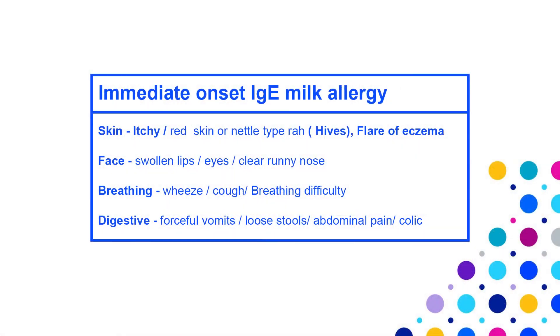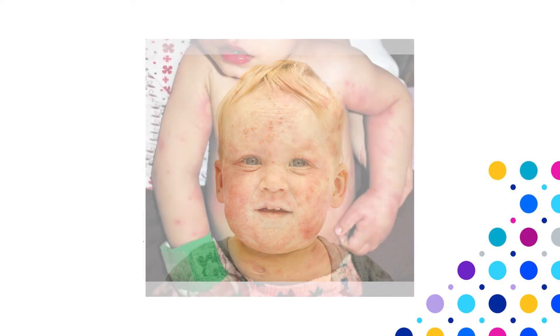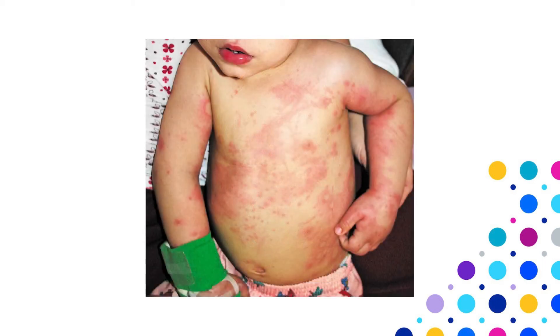As this reaction can be serious or severe, home challenge with cow's milk to confirm diagnosis should not be done. The table shows some of the symptoms of immediate or IgE-mediated milk allergy, and here are some pictures of children who have experienced IgE-mediated allergy — you can see puffiness of the face as well as a red rash which occurred immediately following consumption of milk.